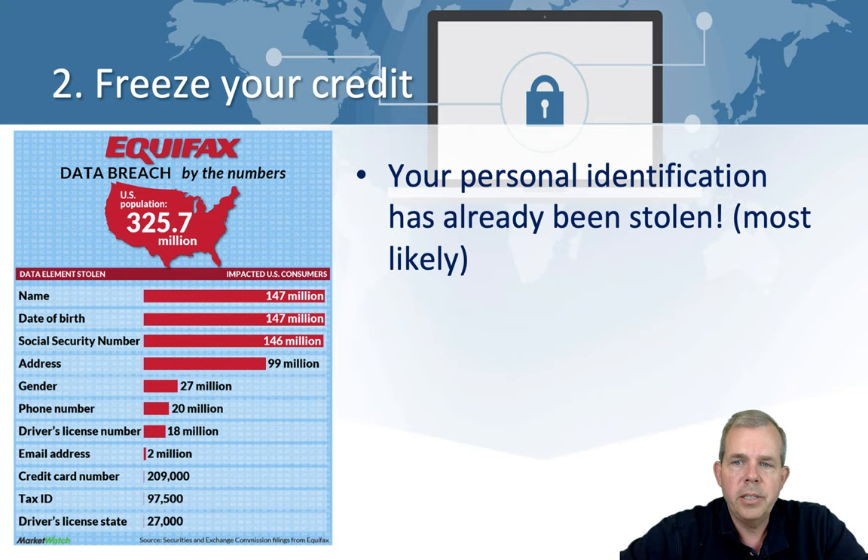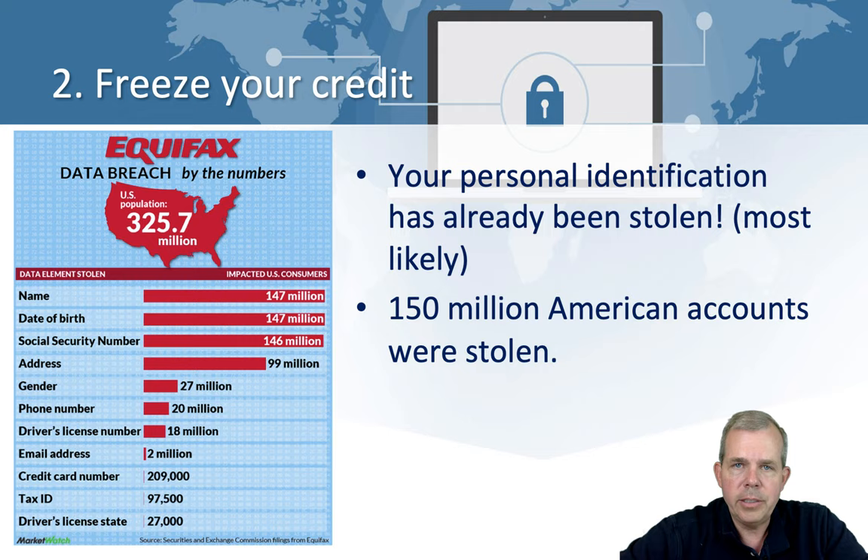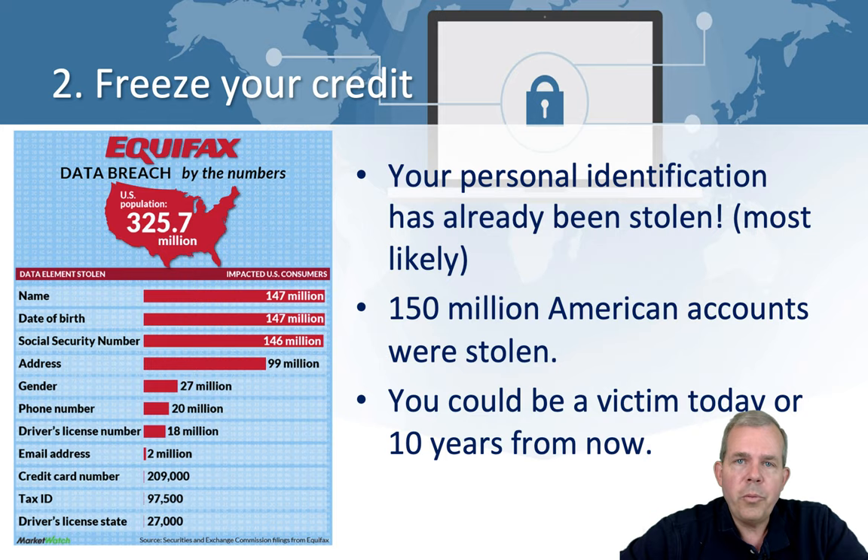Equifax lost 150 million accounts of Americans — not just credit card numbers, but your social security number, your phone number, your driver's license number — all this personal identification that never changes. You might be able to cancel your credit card and get a new number, but you can't cancel your social security number. No matter what anyone says when they call you claiming it expired — they don't expire. So your account information was already taken. You could have been a victim already, or they might just wait ten years or so before they start using your information. It's literally a time bomb waiting to happen.